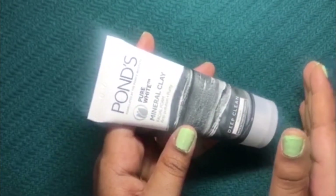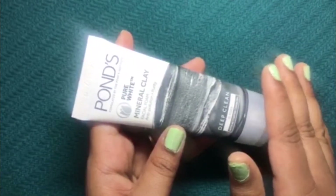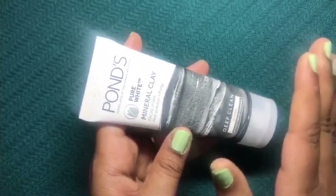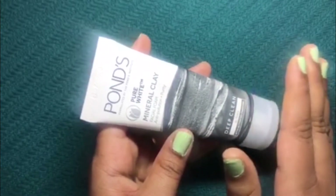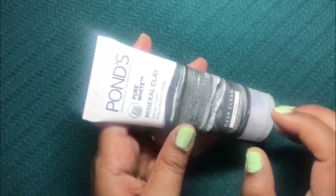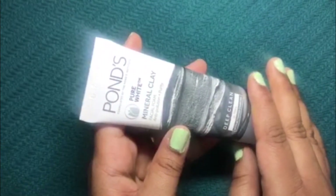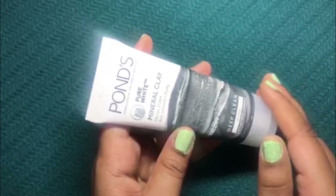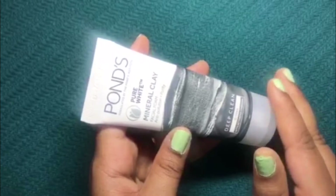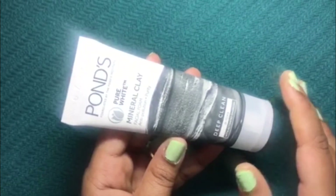This face wash is a boon in itself. I am a dry skin person and when I first saw this product I thought it would dry out my skin, so I almost skipped it. But to my surprise, it does not dry out my skin at all. I get very soft and smooth skin after using this face wash, and I get a squeaky clean face with a glow and radiance to it.